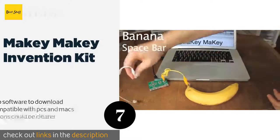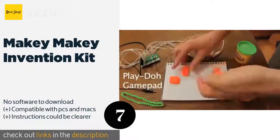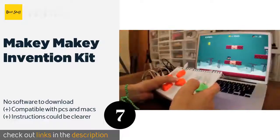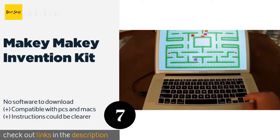The Makey Makey Invention Kit offers an engaging way to stimulate your child's interest in science, electronics, and programming, so she can resist traditional gender roles as she grows up. It can be used to turn normal objects like bananas into touchpads. The price is approximately $32.